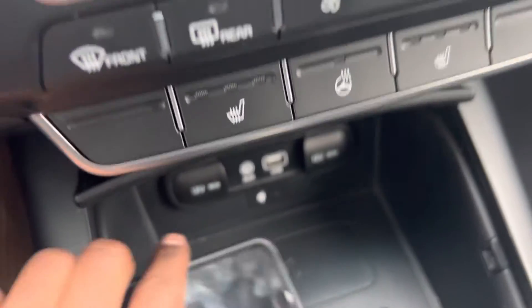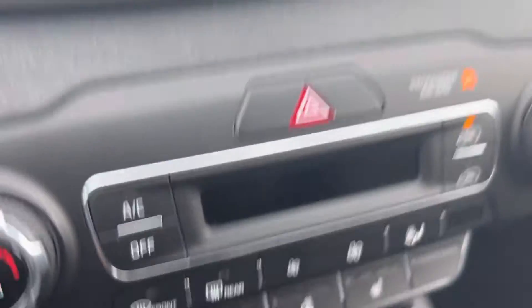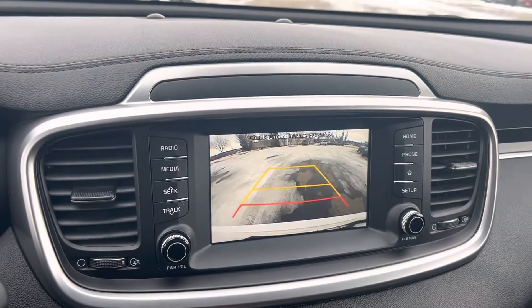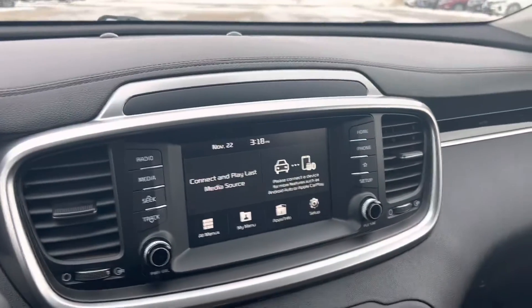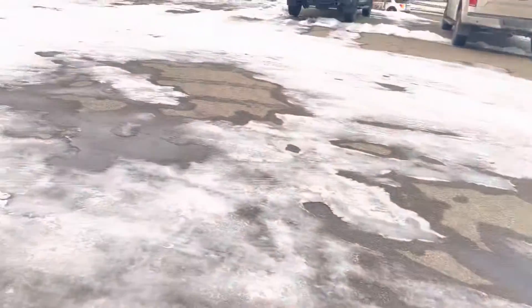You also get the wireless phone charger right there, as well as heated seats for both passengers and a heated steering wheel. Backup camera is also included, as well as Bluetooth for those long distance drives you're going to be doing. And I just want to show you the trunk space so you know what's going on.